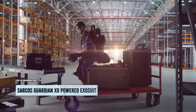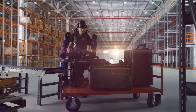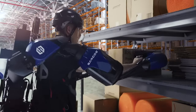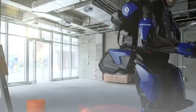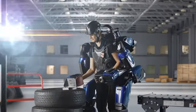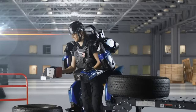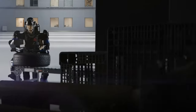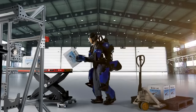While it won't turn you into Iron Man, the XO Powered Exo Suit — the Guardian Exo — is here to supercharge your work. This full-body exoskeleton is the world's first battery-powered industrial robot that combines the strength, endurance, and precision of machines with human instinct and judgment. Say goodbye to limits on strength and movement.